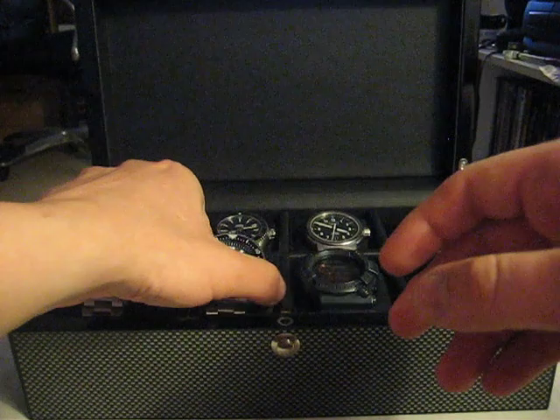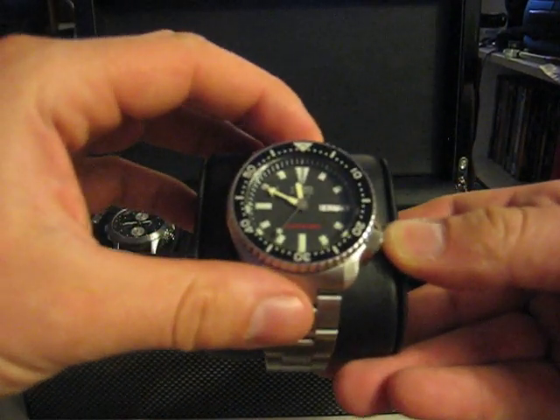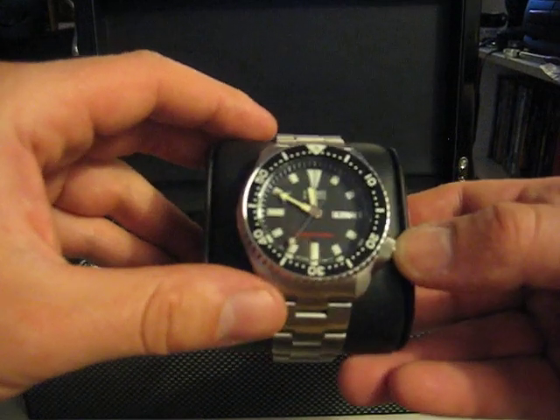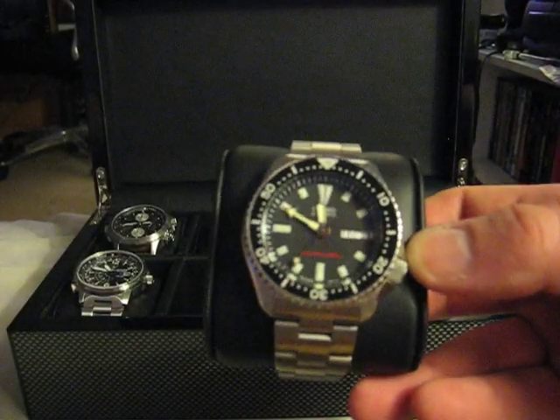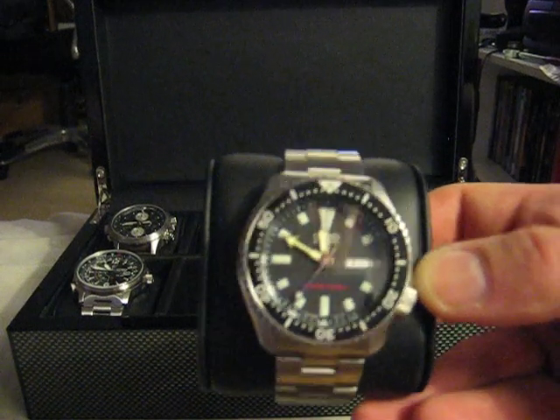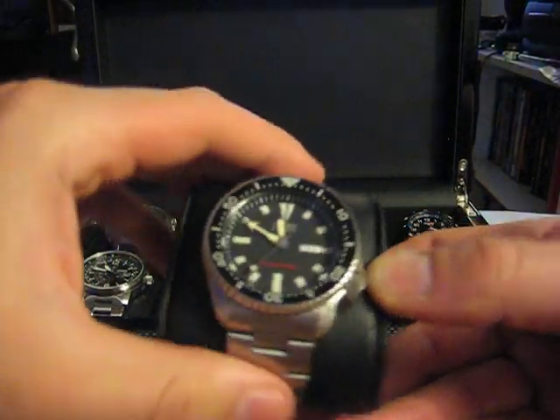This is just the regular Seiko dive watch. Nice little beater for the beach or whatever. I believe the model number on this is 173, I think — I forget. I'll do a review on this one later on too.